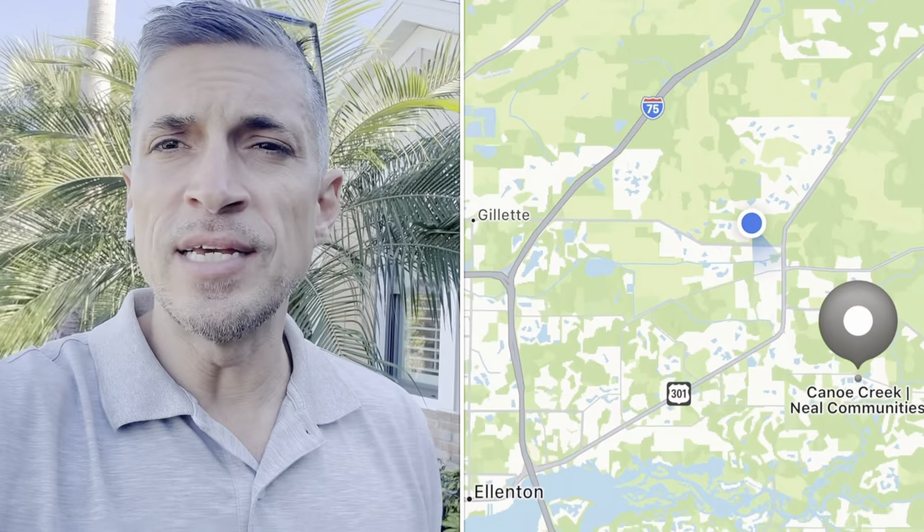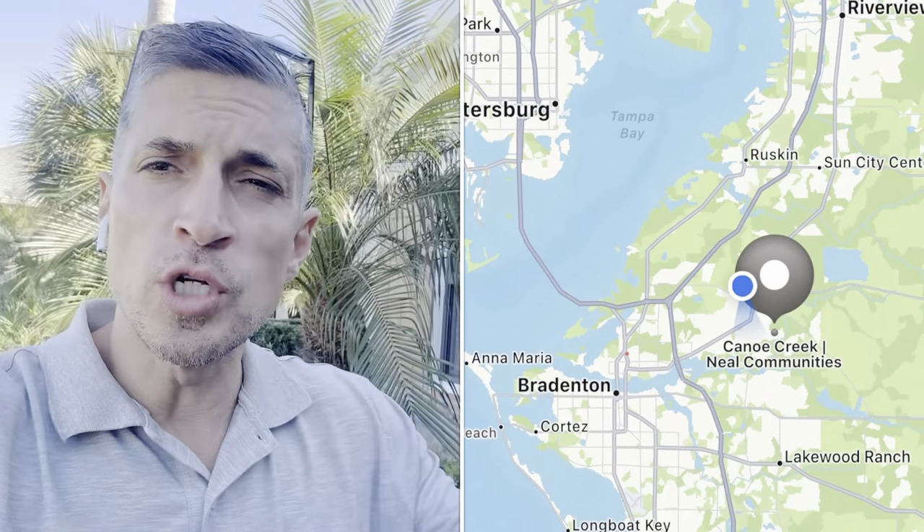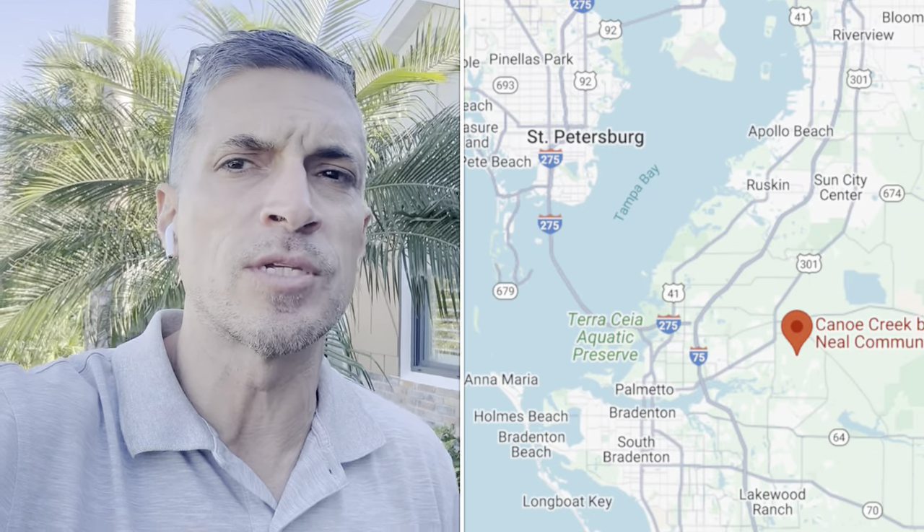The community is going to be about 750 homes total and they're about two-thirds of the way sold out. There's no CDD in this community. We're in the heart of Parrish, Florida, just pretty close to Lakewood Ranch — only about two to three miles from the Fort Hammer Bridge.